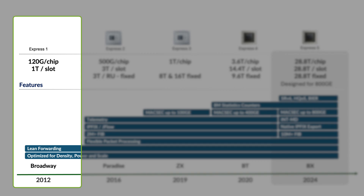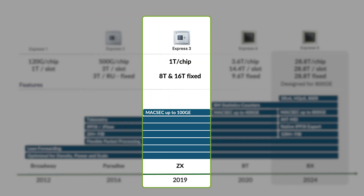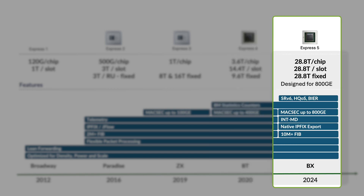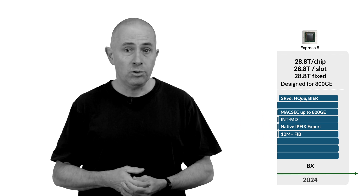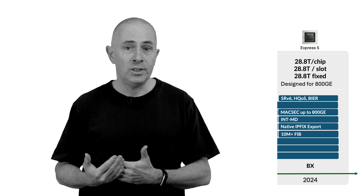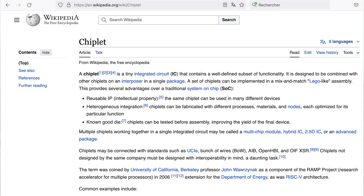Over five generations, the Express chipset evolved and expanded its capabilities, both in terms of supported scale and functionalities. In this illustration, we can see that Express 5 supports high scale and complex forwarding protocols, but also advanced services like in-band network telemetry and HQOS. Express 5 is not a single chip — it's an ASIC family, and it's the first in the networking industry to propose a design based on chiplets.